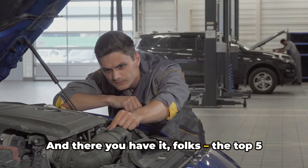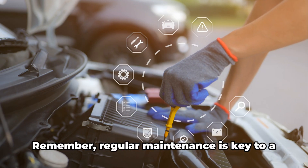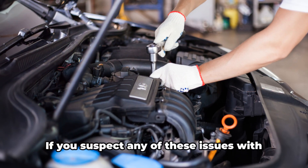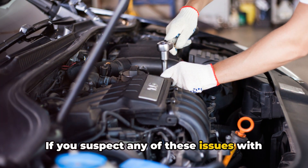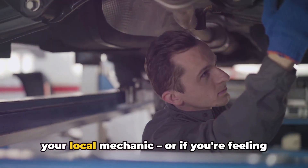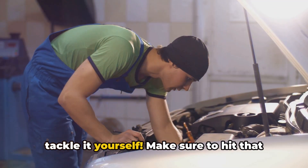And there you have it, folks — the top five reasons your car might be losing power over time. Regular maintenance is key to a healthy car. If you suspect any of these issues with your vehicle, don't hesitate to drop by your local mechanic. Or if you're feeling adventurous, roll up your sleeves and tackle it yourself.